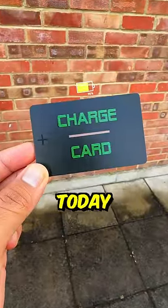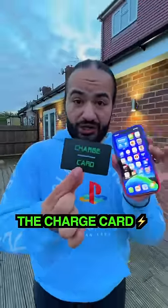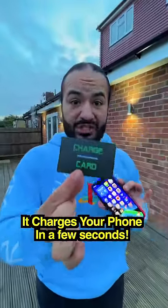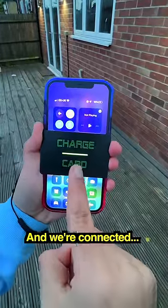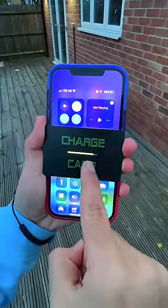I found the world's fastest charger and today we're gonna test it out. This is a charge card and it charges your phone in just a few seconds. You take the charge card and place it on your phone just like this, and you can see straight away we're connected and it starts to charge your phone pretty quickly.